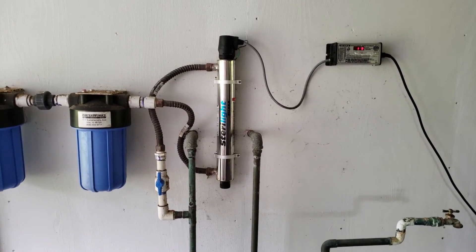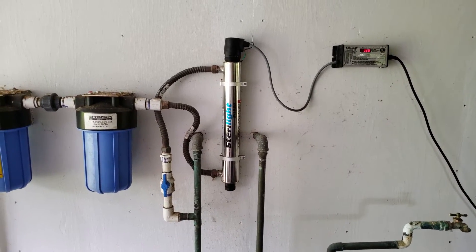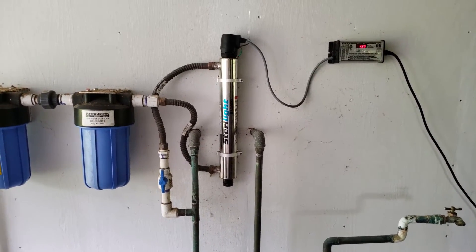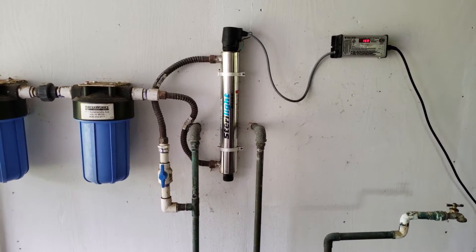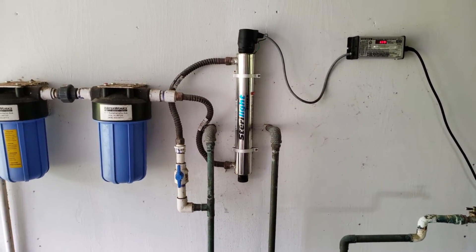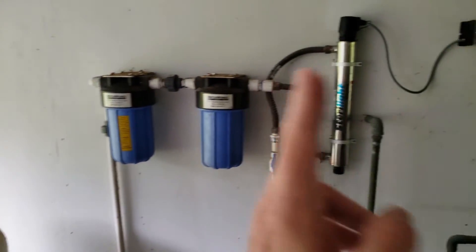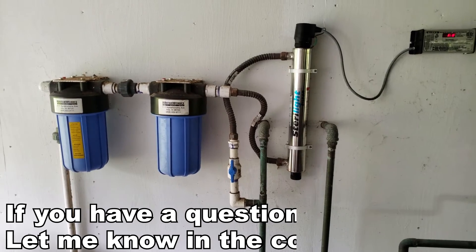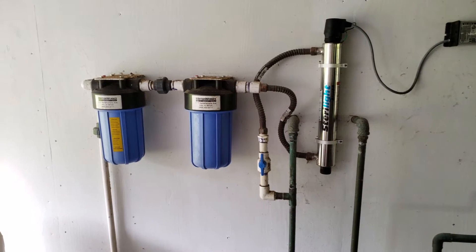So by the time the water gets into the house it is fresh, clean, clear, and refreshing — and all this comes from the sky. Our entire water system here would be technically eco-friendly. Granted, there are some issues with the filters and the bulbs which aren't very eco-friendly, but the actual source is renewable.